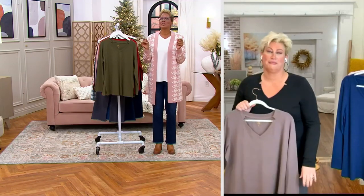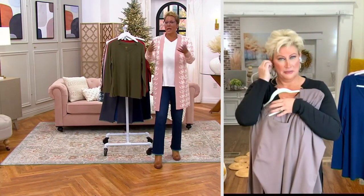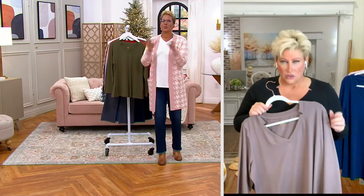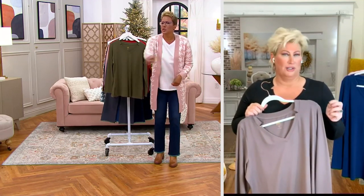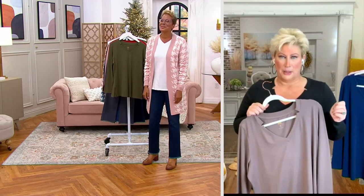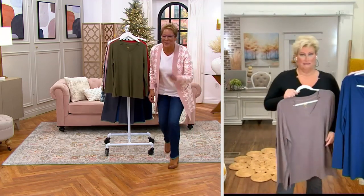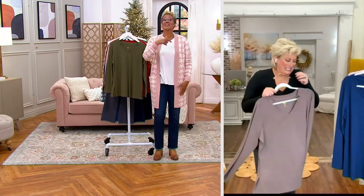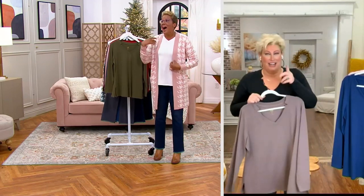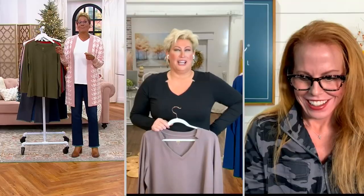The worst Christmas gift I ever received — okay, fast story. You know those white elephant games where you put something in the middle and people pick? I brought my gift out to the Bay Area — my whole family, 13 of us doing the white elephant exchange. I was like, 'I know my gift is so smoking hot!' Well, it sat in the middle and never got chosen. Never got chosen. So I went home with the gift I brought. It was humiliating! I am apparently the world's worst gift giver.